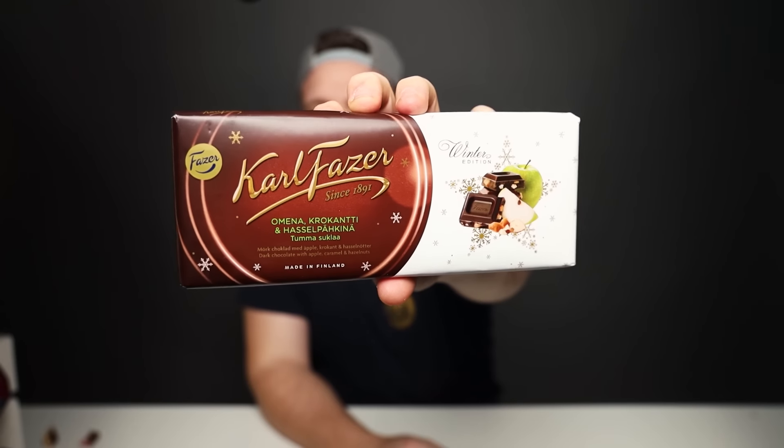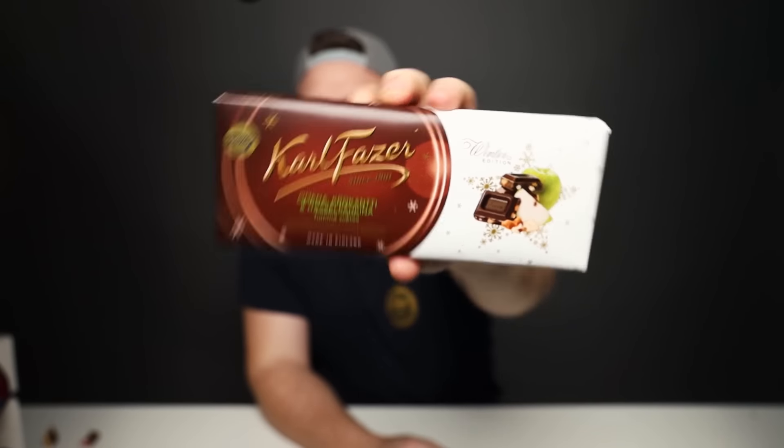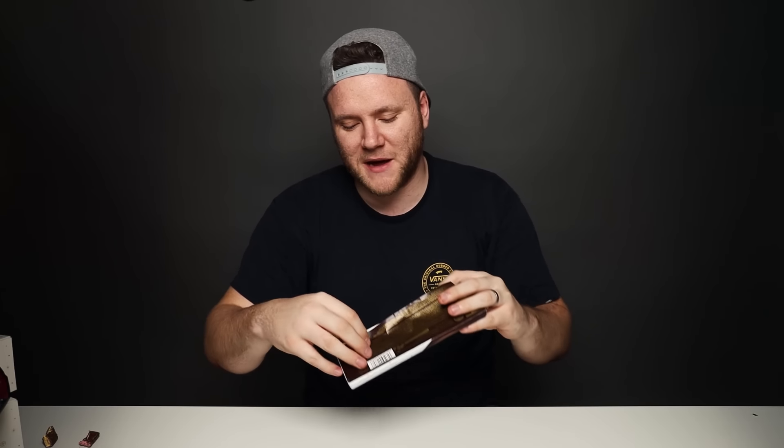Next up we're gonna try this one, and it looks particularly interesting because of the flavor combination. This is from Karl Fatsa and it's the Apple, Caramel, and Hazelnuts version of their classic bar. Apple, caramel, hazelnuts — there's a lot going on there. I don't know if my little brain can handle that much.